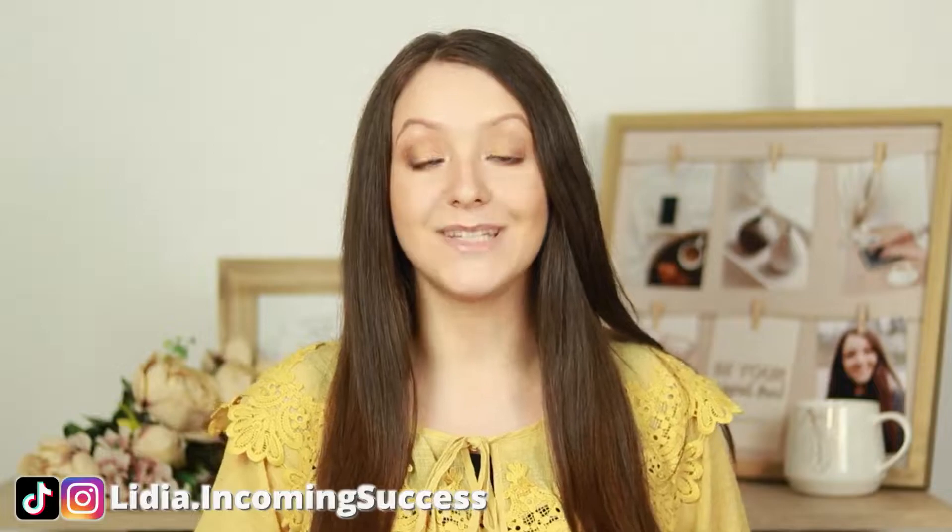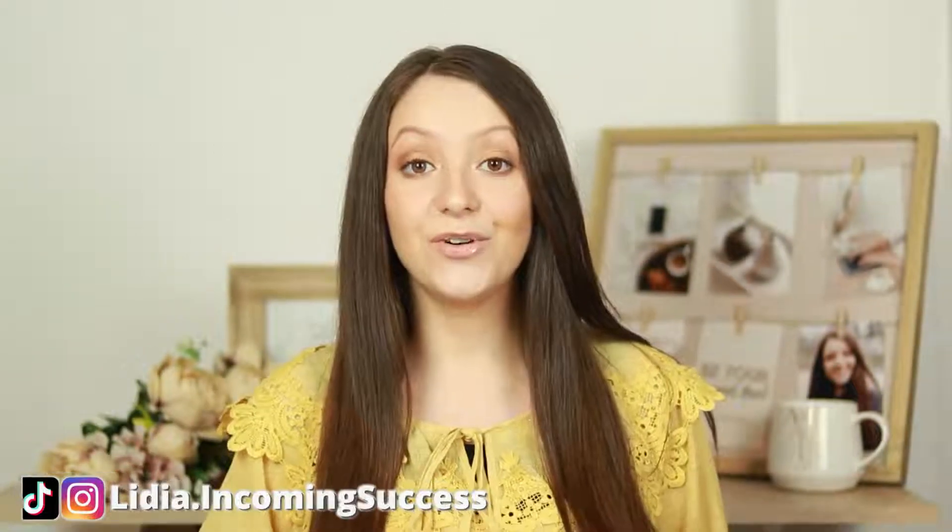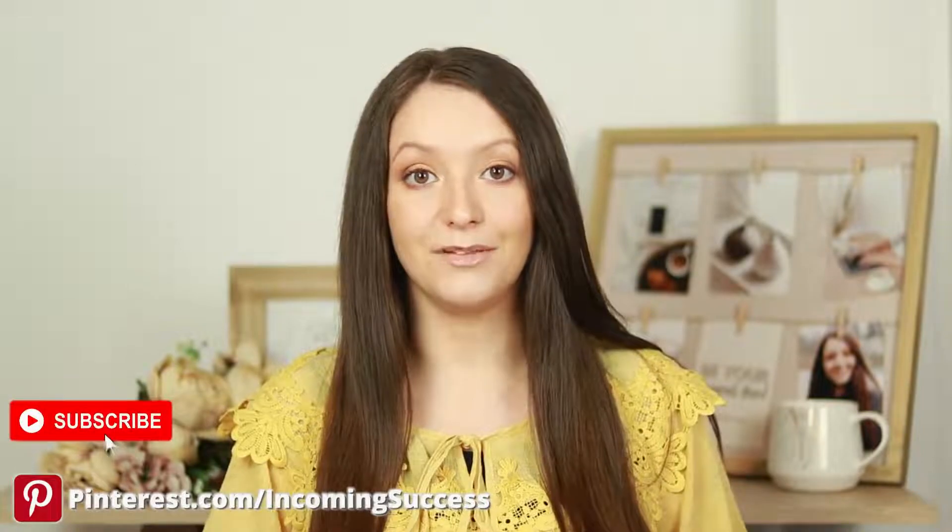Hi, I'm Lydia, and on this channel we talk about social media marketing for business and making more money online. If you're interested in these topics, make sure to click the subscribe button below.